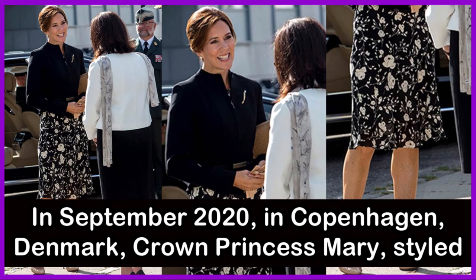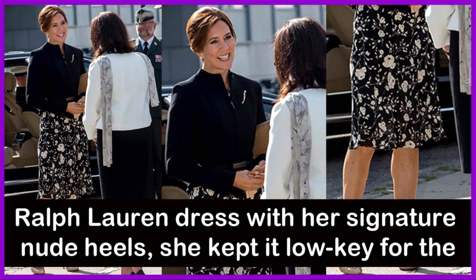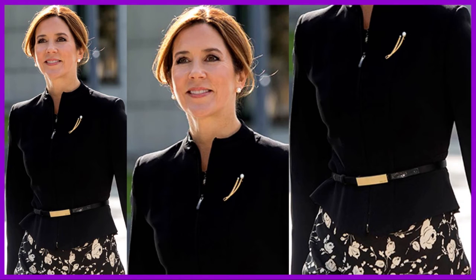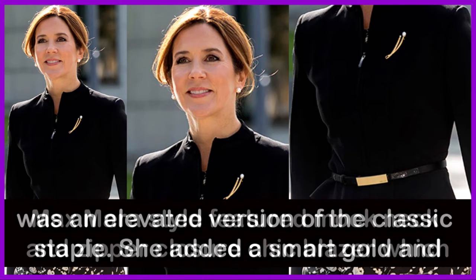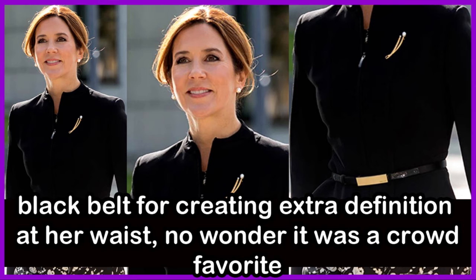In September 2020 in Copenhagen, Crown Princess Mary styled her hair into a sleek updo, wearing a tailored black blazer and patterned dress with her signature nude heels, keeping it low-key for the official inauguration of the Australian War Monument. Later that same month, she wore a Max Mara-style mock-neck zipper blazer — an elevated take on a classic staple — adding a smart coat and black belt for extra definition at the waist. It was a crowd favourite.